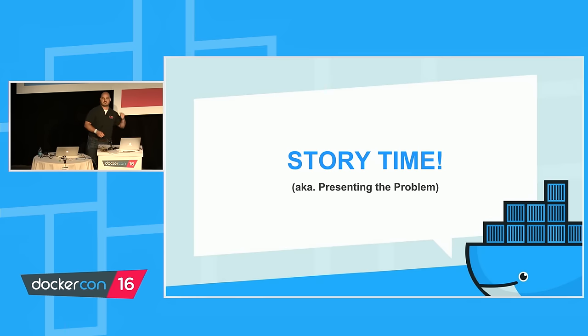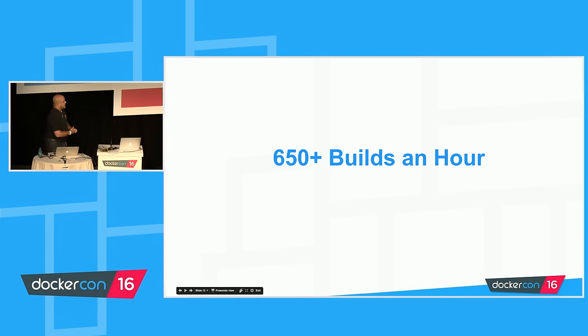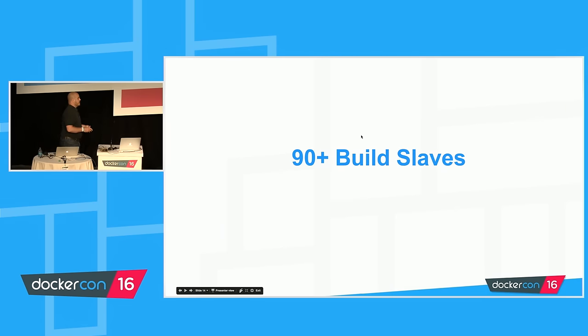This story shouldn't start at the end — it should start about two years ago, after we started achieving continuous delivery. Two years ago, in 2014, the build engineering team had started building a build farm. There were over 3,500 unique build jobs within a single Jenkins server. That translated to almost 650 builds an hour — six times the size of this Docker build farm I'm talking about today.